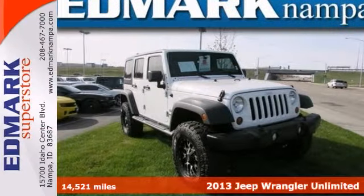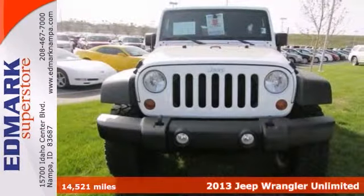Beep beep, here comes a Jeep. It's a 2013 Jeep Wrangler Unlimited, an American icon.